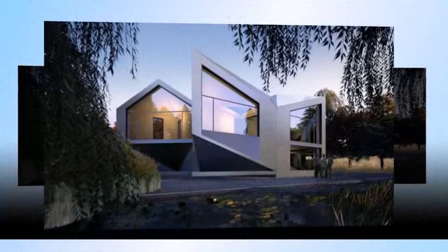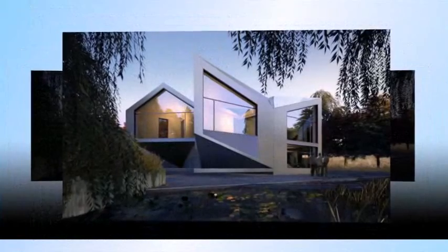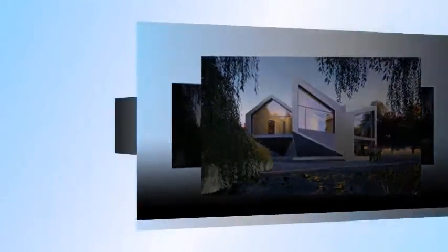The revolutionary home is based on the work of an early 20th century mathematician who discovered a way to dissect a square and rearrange its parts into an equal area.